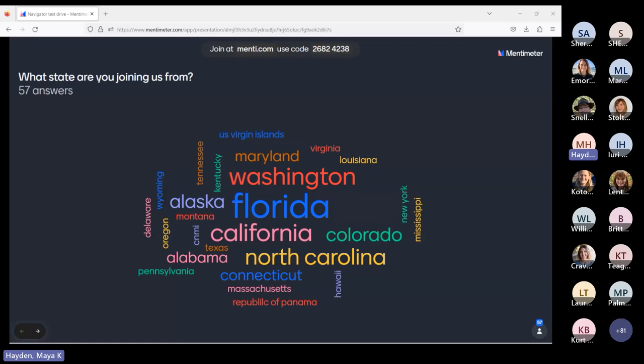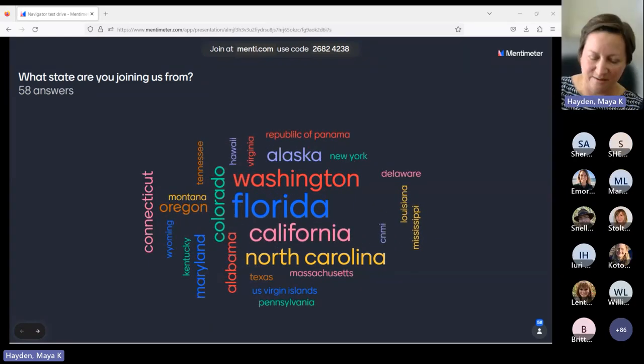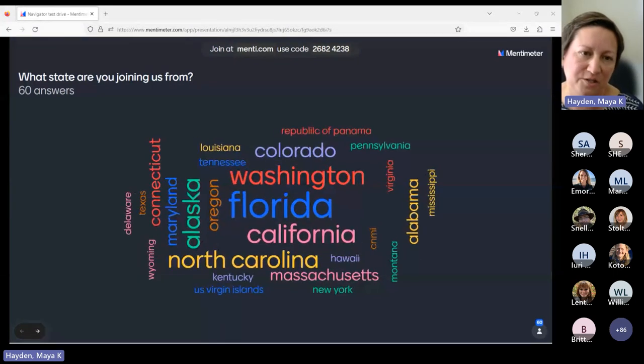I'm going to quickly introduce myself. I'm Maya Hayden. I am an environmental scientist with the USGS, at the Pacific Coastal Marine Science Center based in California, and I lead our stakeholder engagement outreach for the center. I'm going to pass this over to my colleague, Dawn Kotowitz, to take it away. Thanks for joining us.